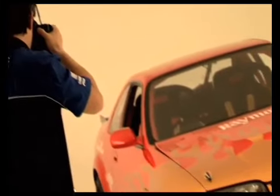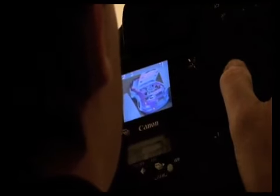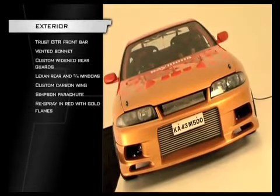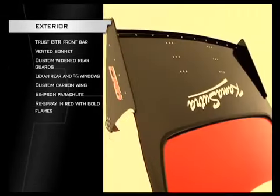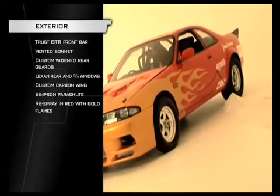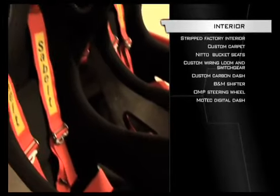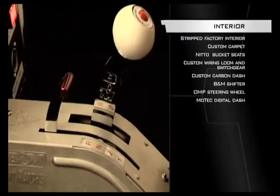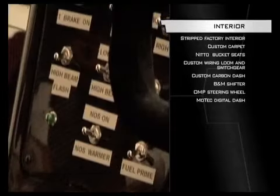The car was built up from a bare shell and is immaculate inside and out. Exterior-wise, there is a GT-R front bar, vented bonnet, lexan windows, custom carbon wing, parachute, and the guards were pumped to fit the slicks. Inside, a full roll cage, Nitto bucket seats, harnesses, B&M shifter, custom carbon dash, and Motec digital dash are all business.